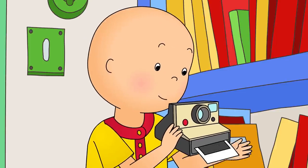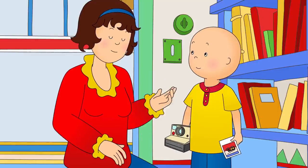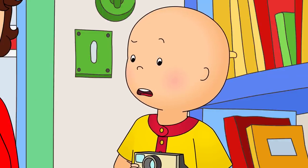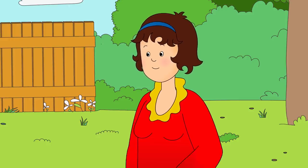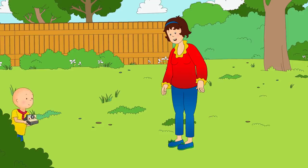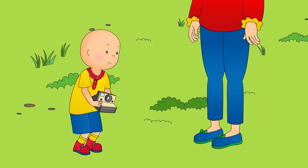I did it, Mommy! Look! It's my red fire truck! Great job, Caillou! How about we try something green next? Green! There's lots of green things in the garden! In the garden, Caillou could see all kinds of green things. Look, Caillou! Why don't you take a picture of this green grasshopper? Caillou tried to take a picture of the grasshopper, but it jumped away into the grass when he got close.